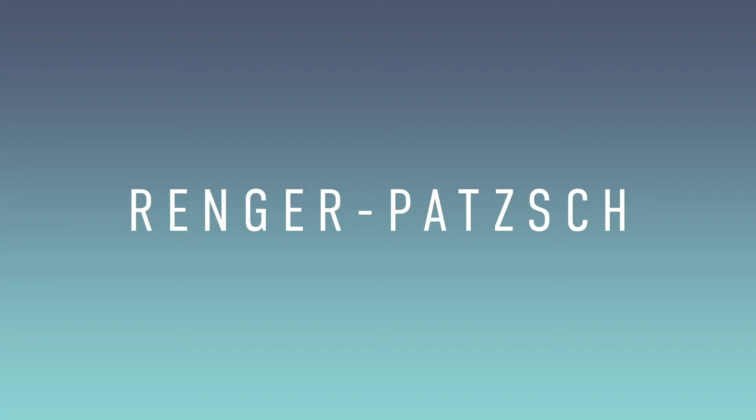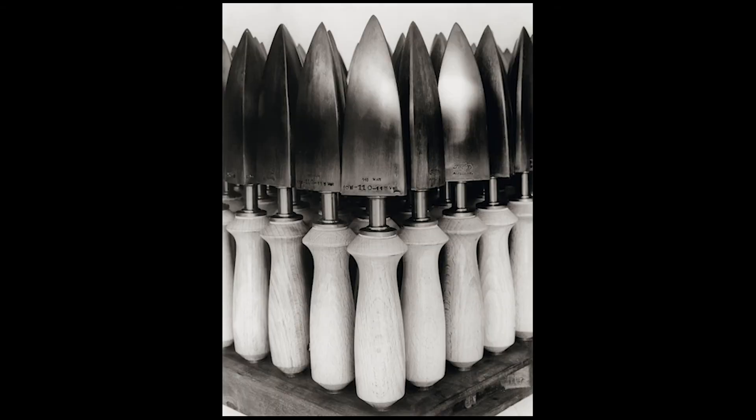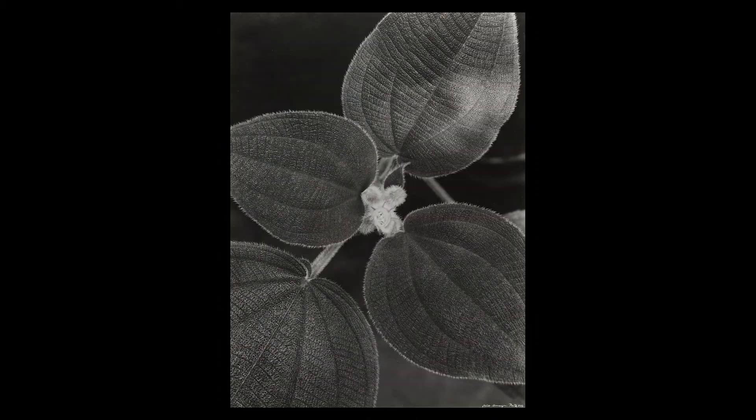Now we'll look at some closer up images. This is a photographer called Albert Renger-Patzsch, who photographs everyday objects from close up. You'll see here he shoots things like flowers and looks for detail, textures, and patterns within those images. The use of light is really strong within his work. When looking at your objects, get close in and see where the detail is and try to pick that out. You'll see in the leaves the incredible detail he's managed to find.